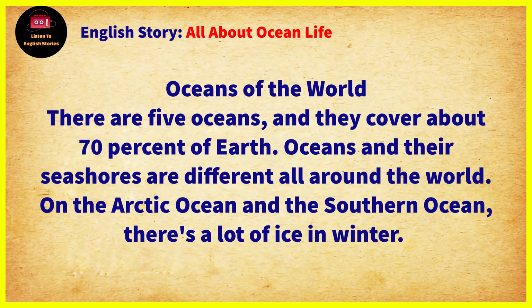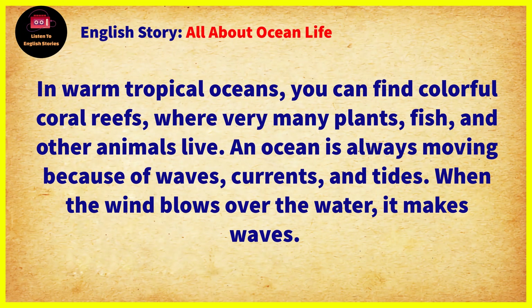Oceans and their seashores are different all around the world. On the Arctic Ocean and the Southern Ocean, there's a lot of ice in winter. In warm, tropical oceans, you can find colorful coral reefs, where very many plants, fish, and other animals live.